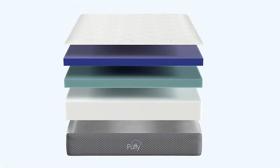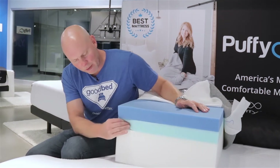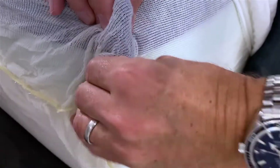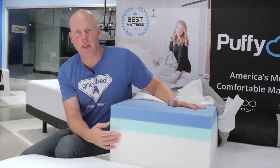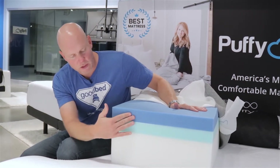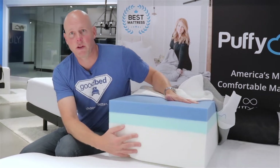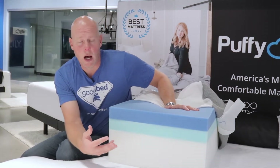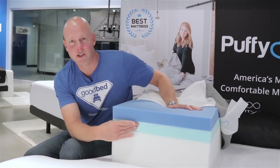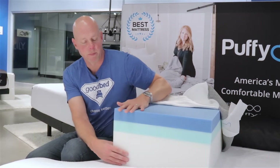Very soft there. Then you have a 2-inch transition layer that they call climate comfort — basically a gel foam. That layer gives you a visual representation of its thickness and is meant to ease the transition from the very soft top foam to the base foam, which is a 6-inch polyfoam base that is very firm. Even as base foams go, the base foam in these Puffy mattresses is quite firm, providing a lot of good underlying support. You really do rely on that transition layer to bridge the gap between the soft and the firm, so it plays an important role.